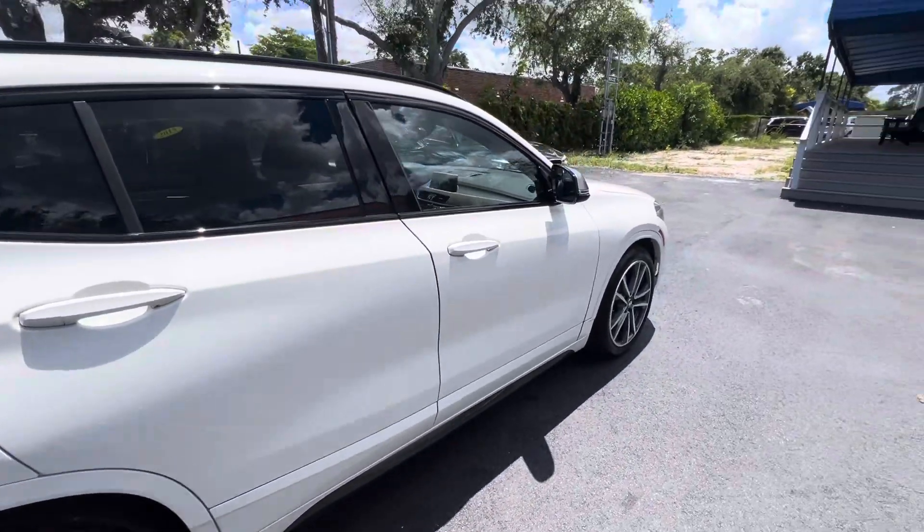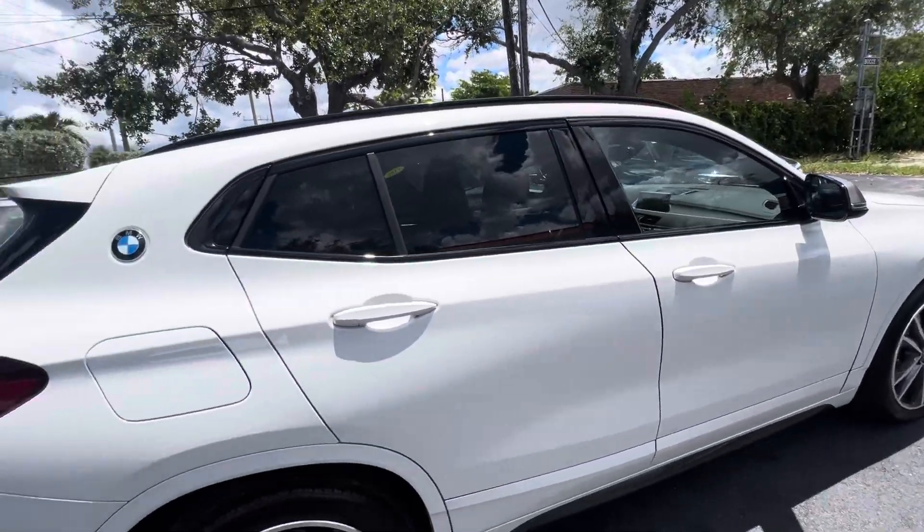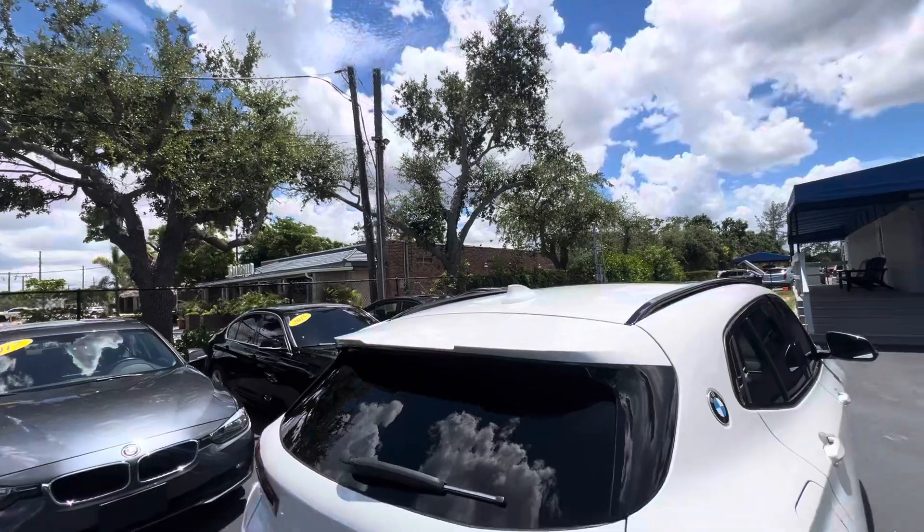We sell quite a few cars — about 60 a month out-of-state that we transport. People trust us because of these videos and because of the reviews that we get online.